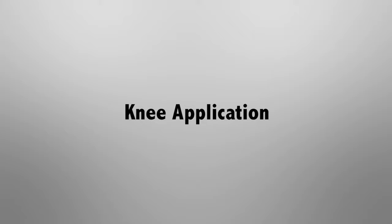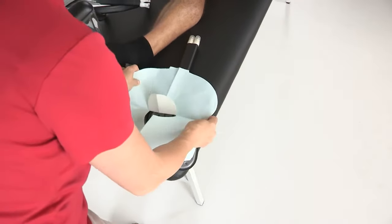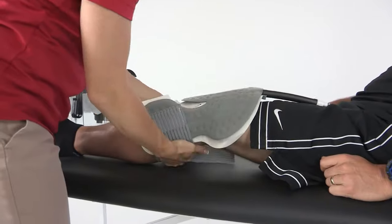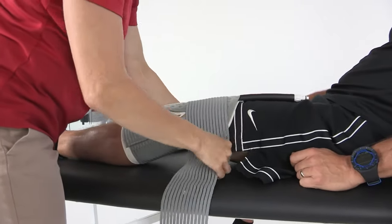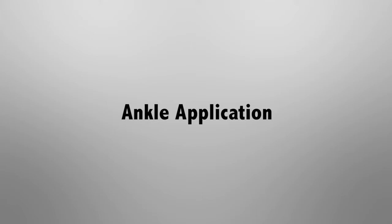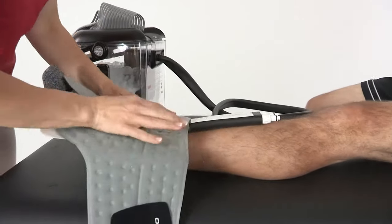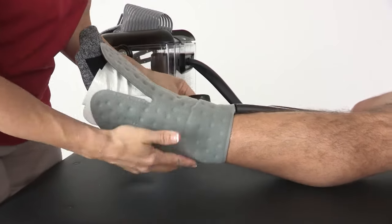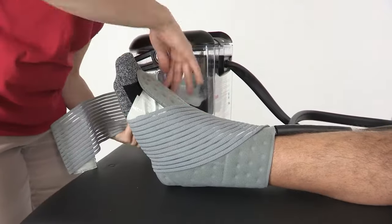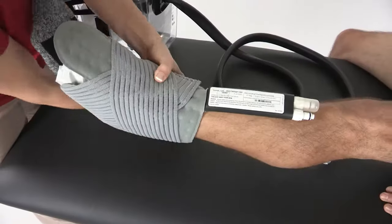Step 7 — Knee application: Apply a barrier between your skin and the pad. Secure with Velcro straps below and above the knee joint. Ankle application: Apply a barrier between your skin and the pad. Apply the pad to the affected area. Use the Velcro straps to secure the pad using a figure-8 motion — starting at the top of the foot, go diagonally across the top, under the foot, back over the top of the foot, and around the lower leg.